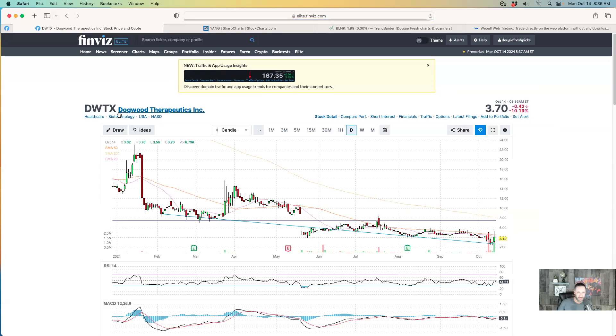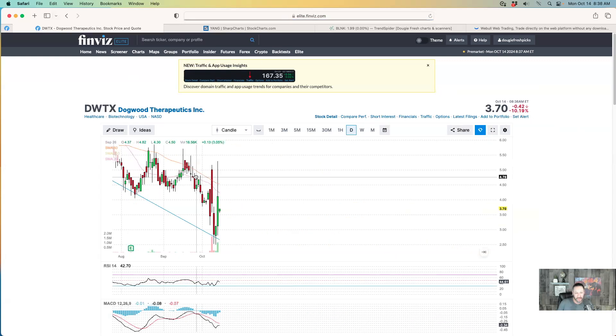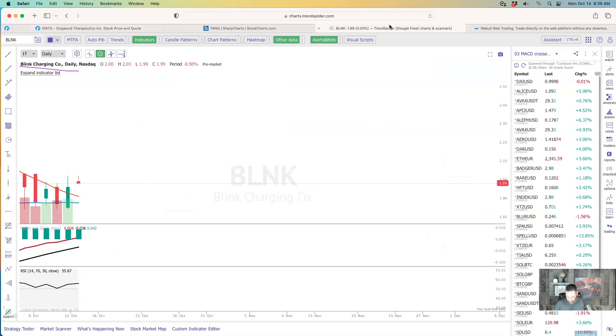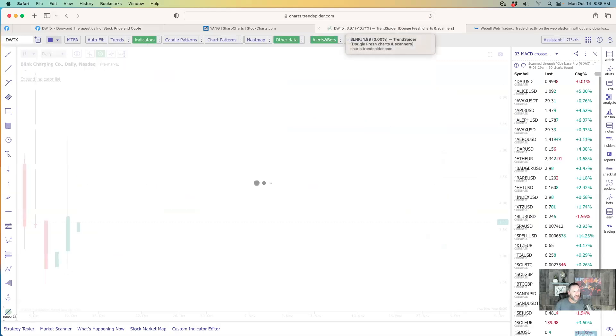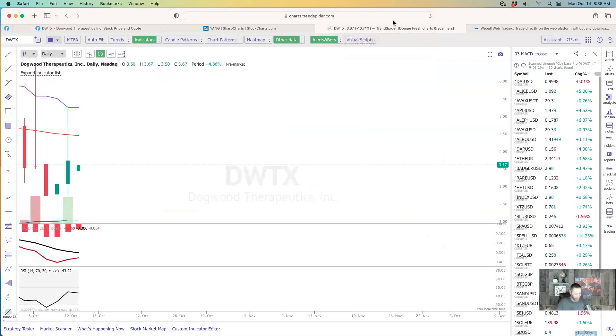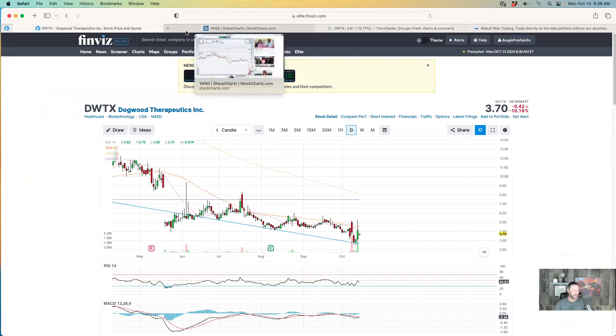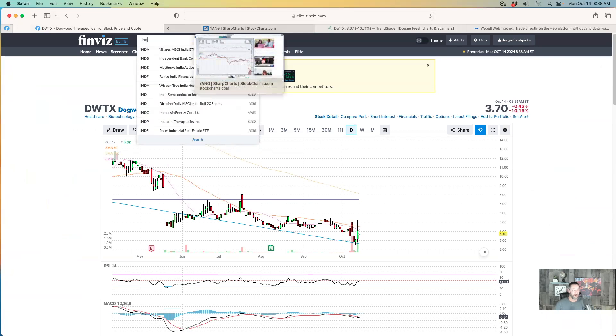DWTX - Dogwood Therapeutics - is down 42 cents, but this one was moving and it ran pretty good on Friday as well. It is curled up and trying to get moving. Friday it got rolling all the way to 529 and it's back to 367, but keep your eye on it. It may try to get that momentum today. It doesn't look too bad, so we'll check it out and see if it does get momentum.